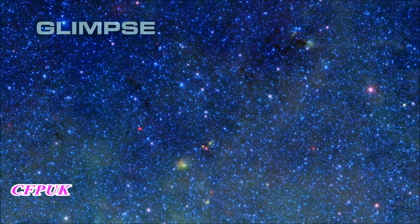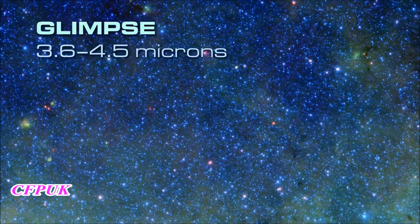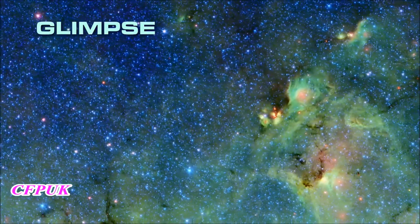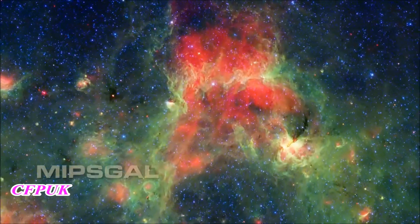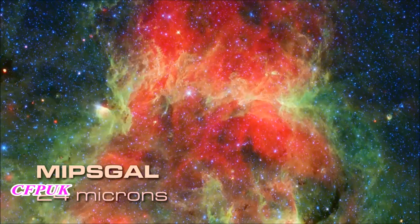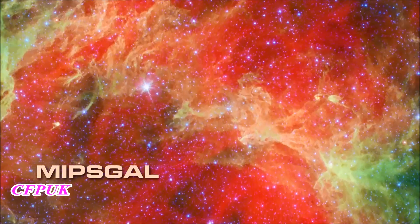The GLIMPSE part of the survey includes the shorter infrared wavelengths. At 3.6 and 4.5 microns, we see blue stars that, in visible light, are completely hidden by dust. Carbon-based dust molecules show up at 8 microns, represented as green. MIPSGAL contributes the 24-micron component, rendered as red — this is the warm thermal glow from dust clouds heated by nearby stars. Together, these observations give us a pretty complete view of stellar evolution, beginning to end, across our galaxy.